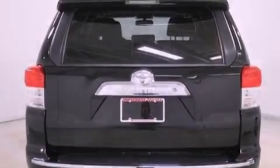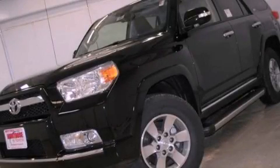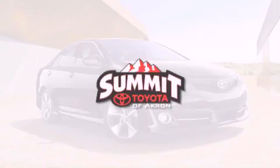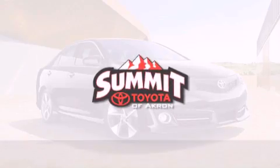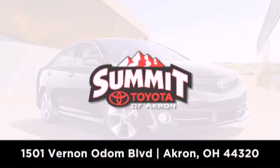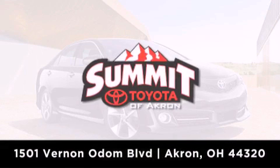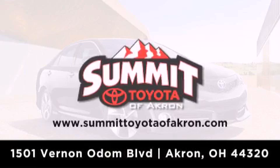We invite you to contact us today to learn more about this vehicle. Summit Toyota of Akron is conveniently located at 1501 Vernon Odom Boulevard in Akron. Contact us today to find out about our financing specials, or visit us at SummitToyotaOfAkron.com.